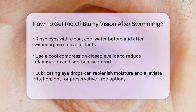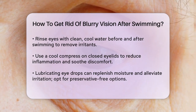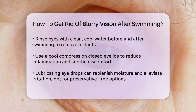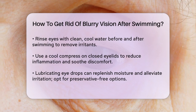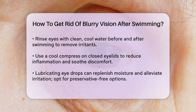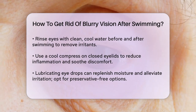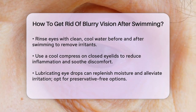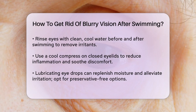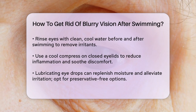Applying a cool compress to your closed eyelids for a few minutes can help reduce inflammation and soothe burning. You can use a washcloth soaked in cool water for this. Lubricating eye drops can help replenish the tear film and alleviate dryness and irritation. Look for preservative-free artificial tears, specifically formulated for sensitive eyes. If your eyes itch, try blinking rapidly to encourage natural tear production. This can help spread tears evenly across the eye's surface, improving focus and reducing blurriness.